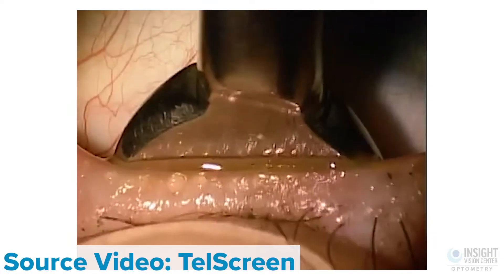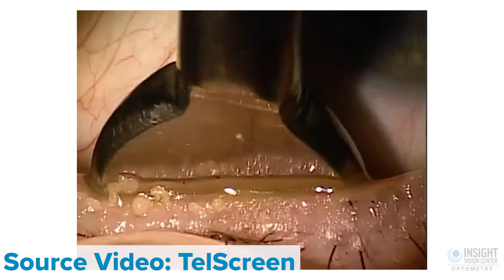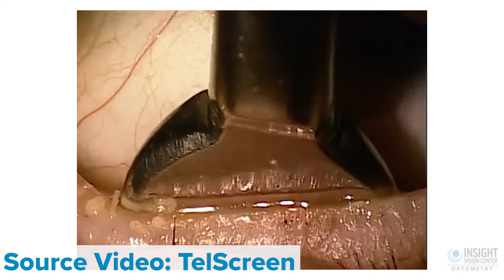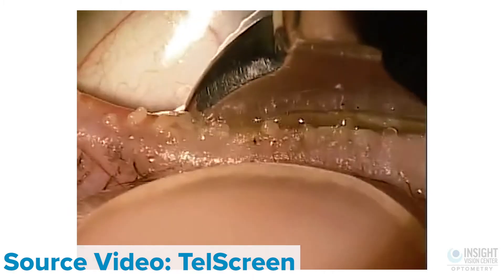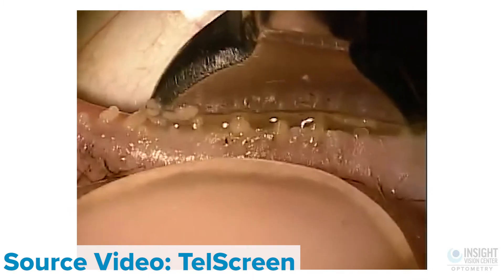Now when that's not enough, patients will come to an office like ours, and they'll have an in-office procedure to express those glands. Honestly, what we're really doing is just applying heat and literally just squeezing those glands out. Think of those little meibomian glands like toothpaste tubes — all we're doing is squeezing those glands and getting all the toothpaste out so that they're not clogged anymore, so the oils flow freely.